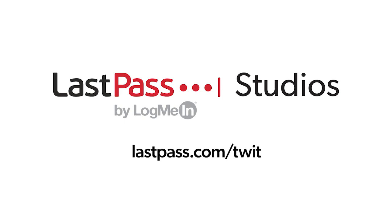This Week in Enterprise Tech is brought to you from LastPass Studios. Securing every access point in your company doesn't have to be a challenge. LastPass unifies access and authentication, making securing your employees simple and secure, even when they're working remotely. Check out lastpass.com slash twit to learn more.